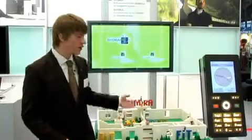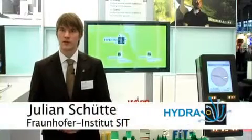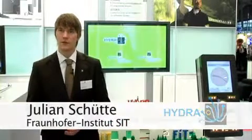This is just one example of an intelligent environment which can be realized with Hydra. In general, Hydra can be deployed in every scenario in which heterogeneous devices have to communicate with each other in a secure way. So Hydra enables software developers to create intelligent environments in a very simple and efficient way.